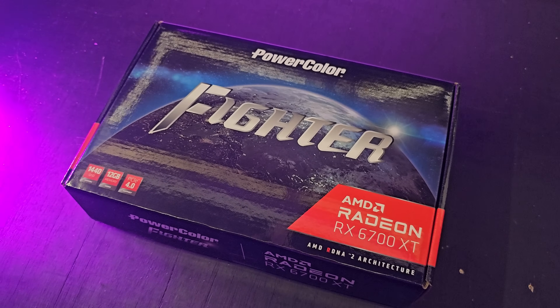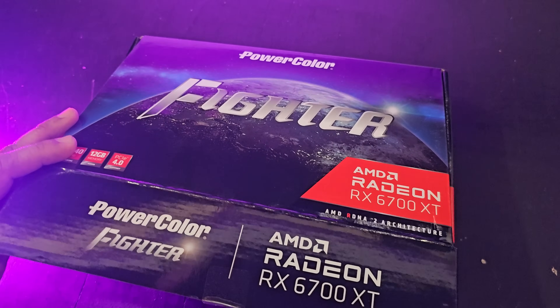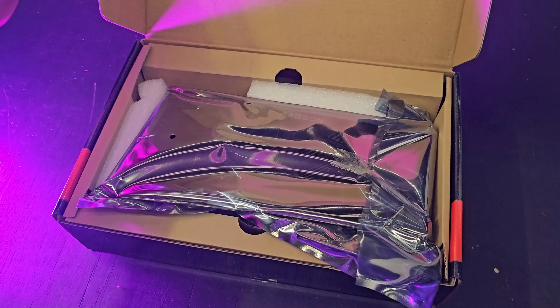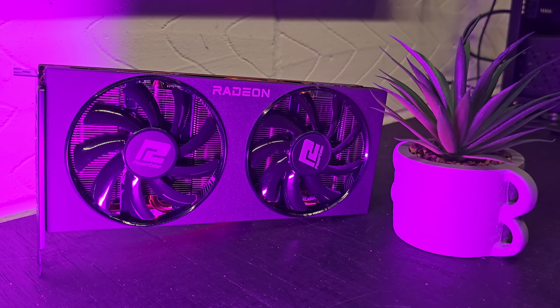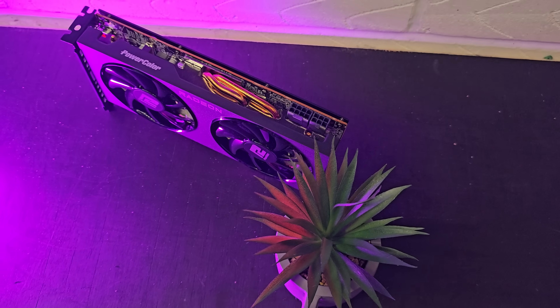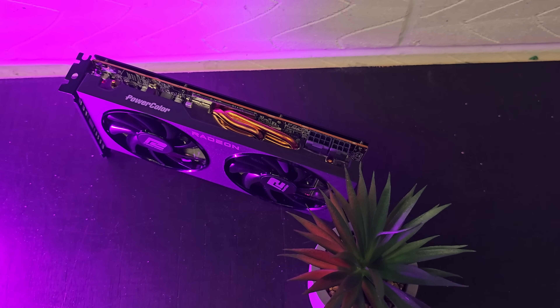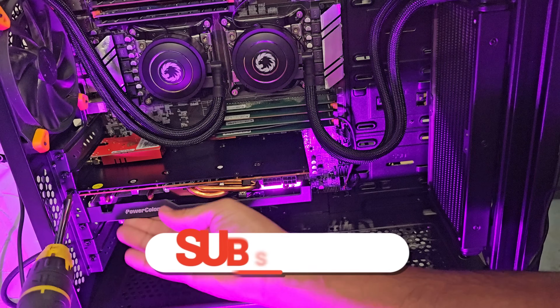The graphics card I chose for this build is an RX 6700 XT. It comes with 12GB of GDDR6 RAM and is an absolute bargain for what you're paying — around $300, but great bang for buck in terms of performance. Pairing this with a dual Xeon setup is untested territory as far as I can tell — I don't think anyone has tested this on YouTube.